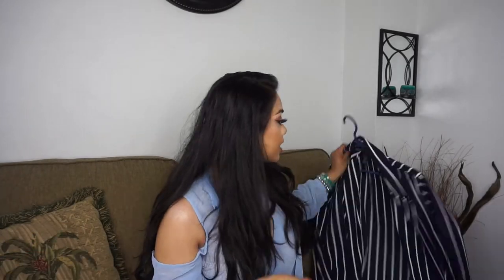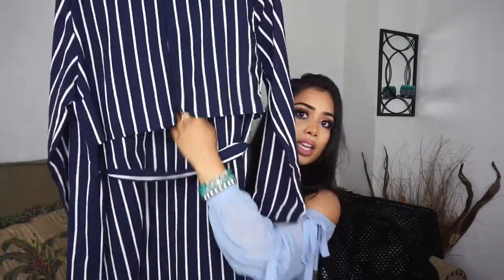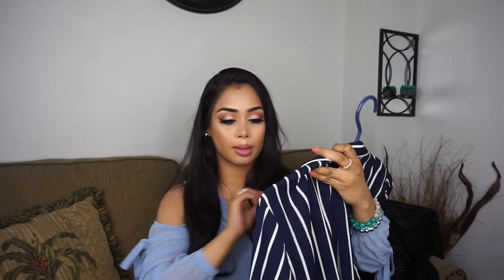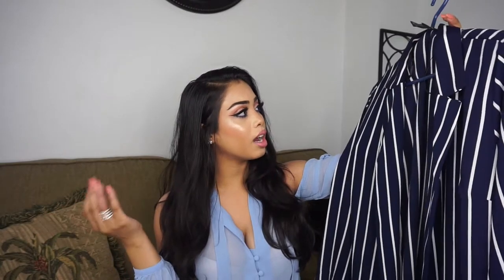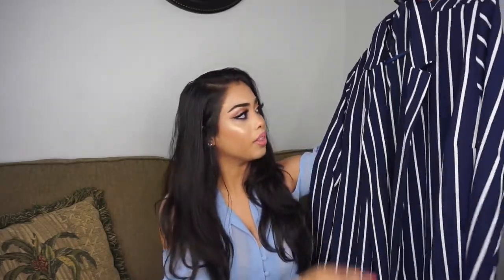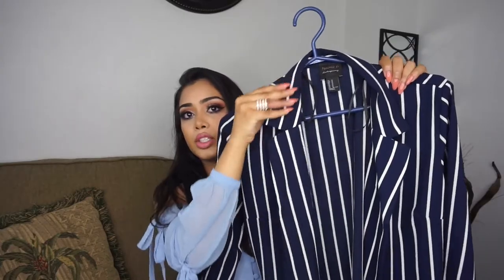This item is a cardigan from Forever 21 in blue and white stripes. It has a belt if you want to tie it, slits on both sides, and the back has this shorter layer on top. I got it in a size medium — they didn't have a small left, only medium and large. The small would have fit a little nicer but it's a cardigan so I don't really mind that it's loose.